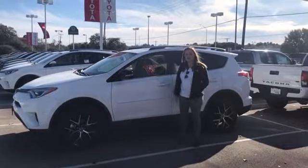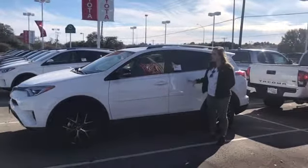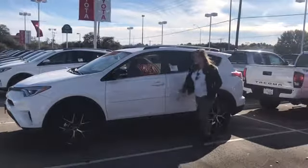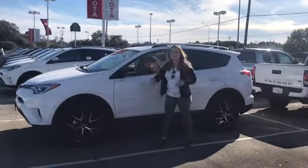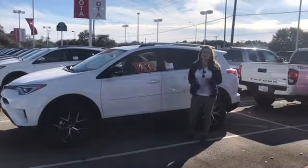Hey y'all, it's Ashton down at Classic Toyota. I'm excited because I'm standing right beside the brand new 2018 RAV4 SE. This is going to be the sports edition. As you can see, it's got all new rims, it's decked out — it's got XM radio, leather seats, heated seats, dual climate.